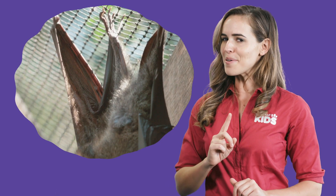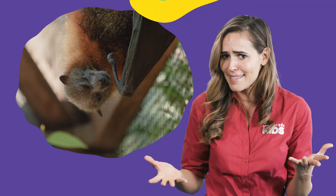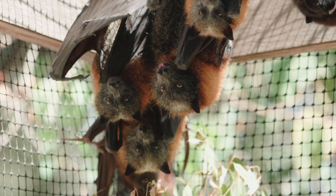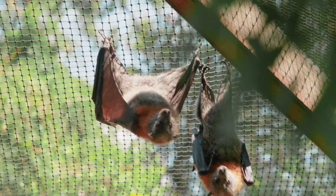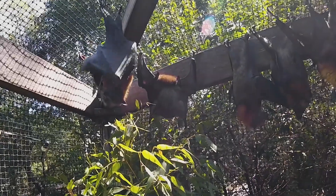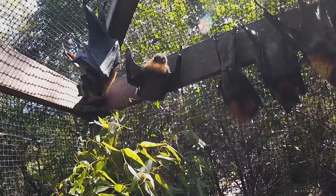But hanging with your bottom in the air may lead to some problems when it's time to go to the bathroom. Do bats pee on their own faces? Fear not — fruit bats, and all other hanging bats for that matter, have figured out a way to avoid that little problem. When it comes time to urinate, they engage in a little acrobatics, if you will. They hold onto the branch with their hands, flip their bodies the right way up, and pee onto the ground.